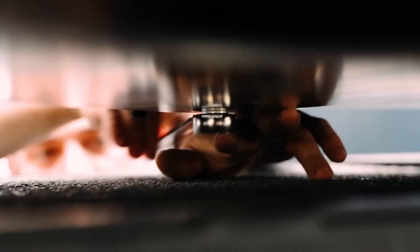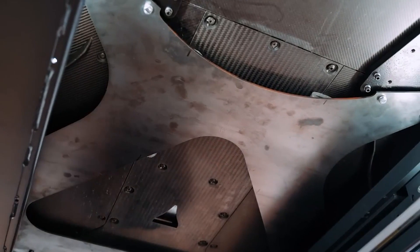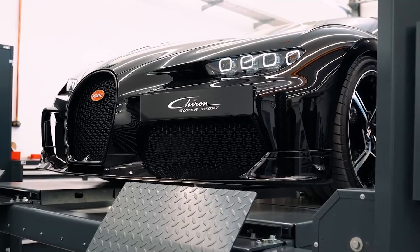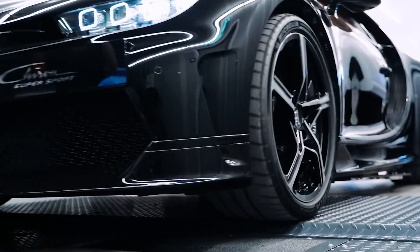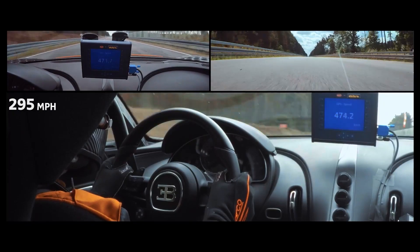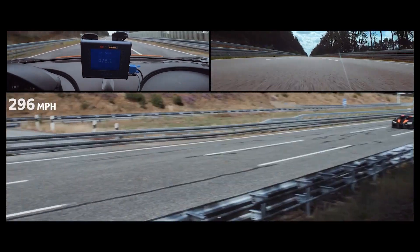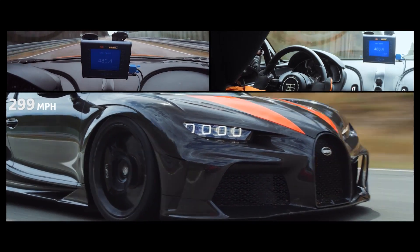Most of the engine's new performance comes from the exhaust gas turbochargers with special new sequential turbocharging. All of this development paid off with the Chiron Supersport 300+, breaking the speed record in 2019 and becoming the first production car to surpass the 300 mile per hour mark, reaching a speed of 490 kilometers per hour.